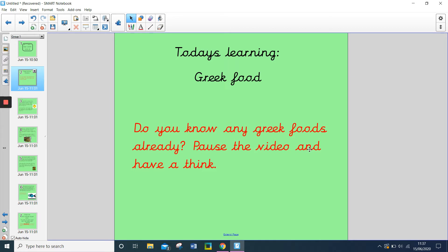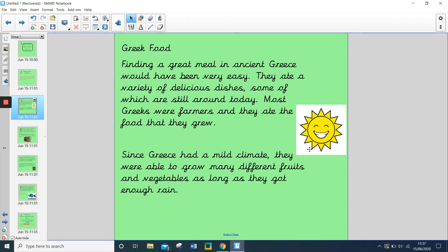Let's take a look at some of the Greek foods that were eaten in ancient Greece. Finding a great meal in ancient Greece would have been very easy. They ate a variety of delicious dishes, some of which are still around today.